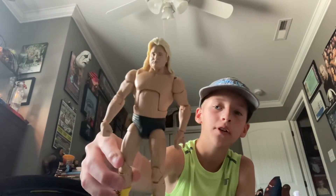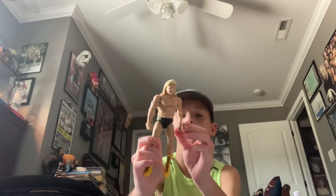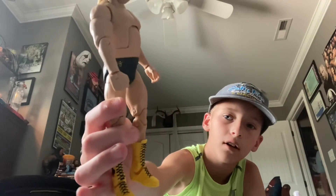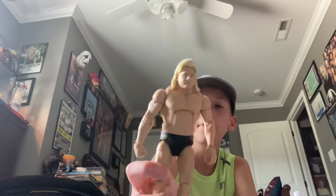We got the Greg 'The Hammer' Valentine figure — came with accessories, but these are the accessories I'm going to use. I changed out the hands and all that cool stuff. Very cool boots. It says 'The Hammer' on the back of his trunks and 'Greg' on the side. Great head sculpt, true effects, amazing hair, right tone and everything.